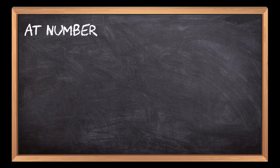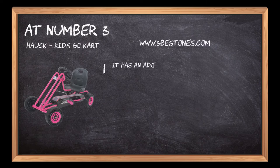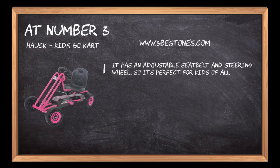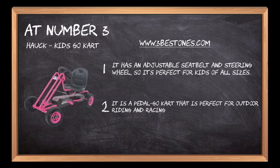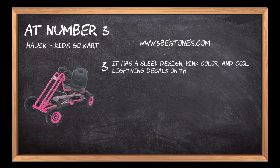At number 3: the Hop Kids Go-Kart. It has an adjustable seatbelt and steering wheel, so it's perfect for kids of all sizes. It is a pedal go-kart that is perfect for outdoor riding and racing fun. It has a sleek design, pink color, and cool lightning decals on the sides.